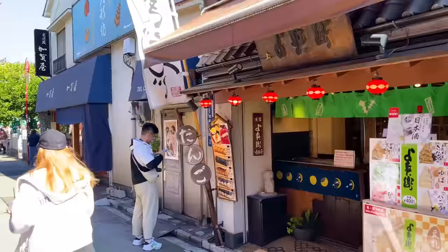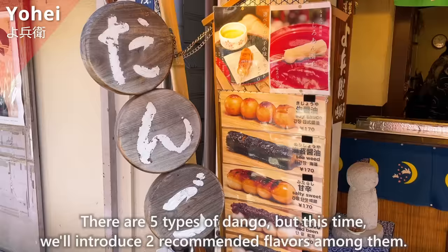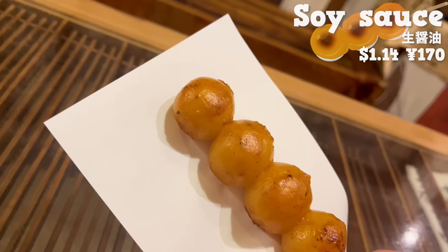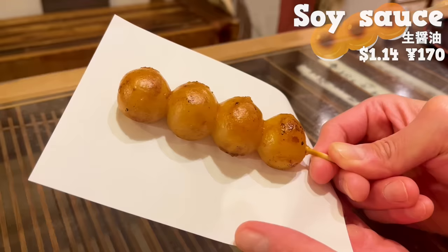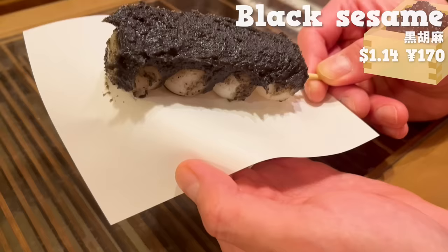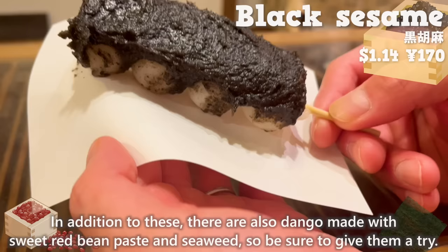The next place is Yohei. It's a shop where you can enjoy rice crackers and dango made from glutinous rice. There are five types of dango, but this time we'll introduce two recommended flavors. First, let's try the soy sauce flavored one. The savory aroma of soy sauce and the saltiness are nice. The chewy texture is addictive. It's recommended for those who don't like sweet treats. Next, we'll have dango topped with black sesame paste. It has a pleasant sesame aroma, a subtle sweetness, and a creamy texture. In addition to these, there are also dango made with sweet red bean paste and seaweed, so be sure to give them a try.